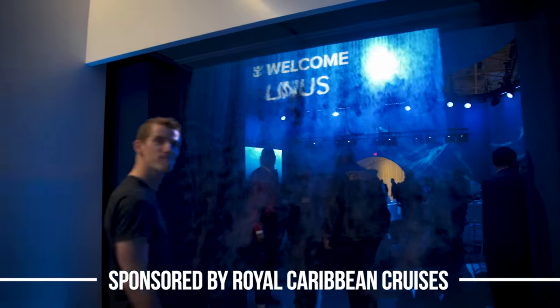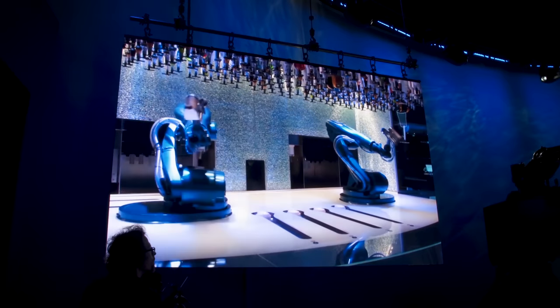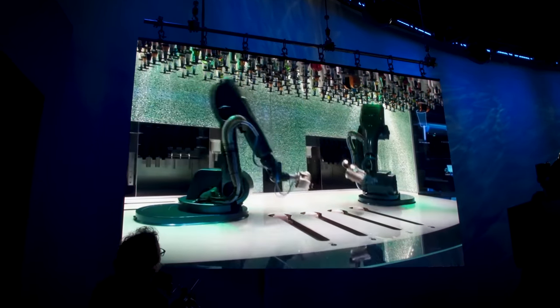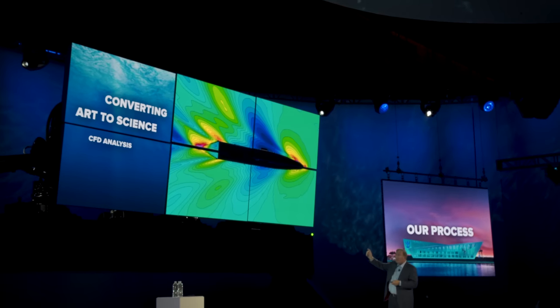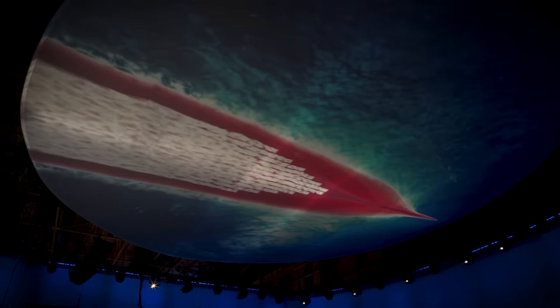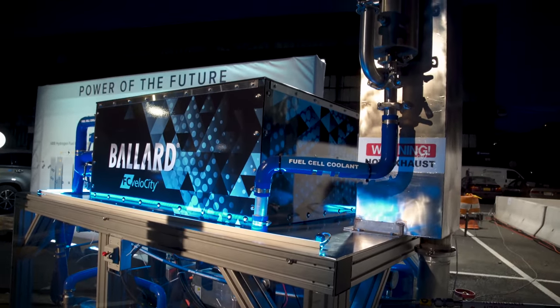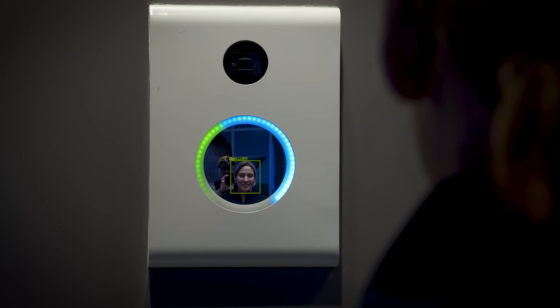When Royal Caribbean reached out asking to sponsor a piece on the technology they're building into their cruise liners, my initial reaction was like, what am I going to say about navigation systems? Then I looked at the list of high-tech ship features they were going to be showing off — hydrogen fuel cell power systems, facial recognition embarkation, VR dessert bar — wait, what? And then I promptly boarded a plane for New York.